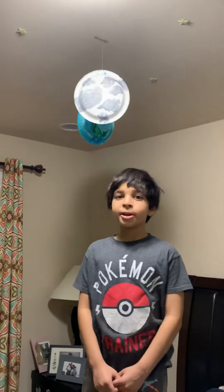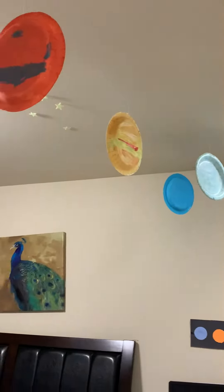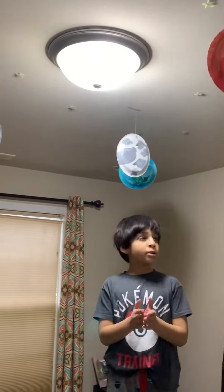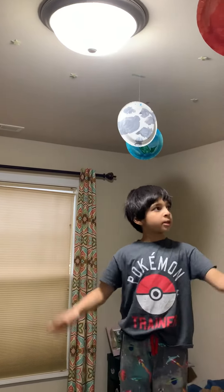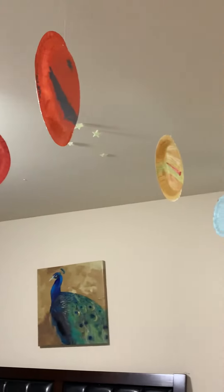Hi, my name is Kabir and we're presenting you the solar system. Me and my sister made this, including my dad. We made this out of paper plates and we color-coded it, but some planets aren't that well done, like Saturn.